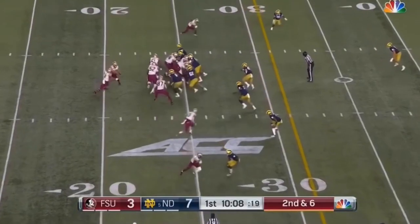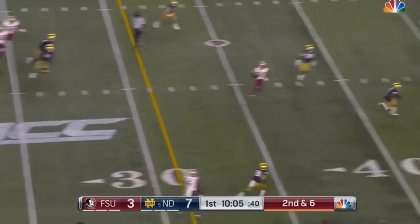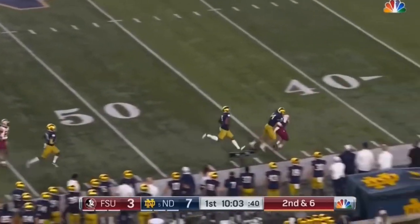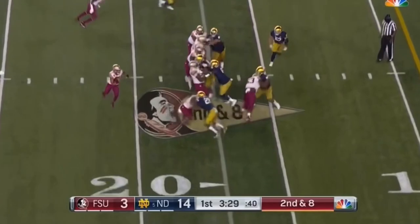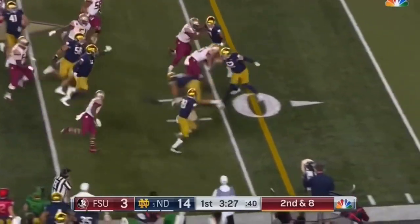Cameron McDonald is the motion man — a tight end who's done some good things. It's Terry on the edge, throwing on the run, complete and into the second. Second and eight, designed run for the quarterback — Travis got the first down.